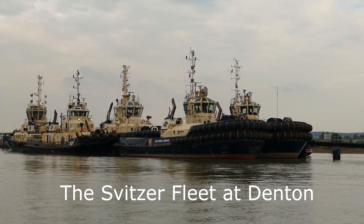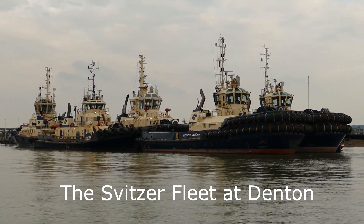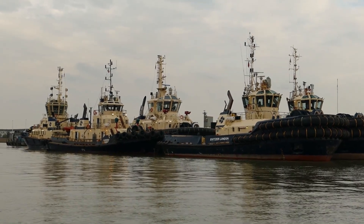And the rest of the Switzer Fleet, alongside their pontoon at Denton.